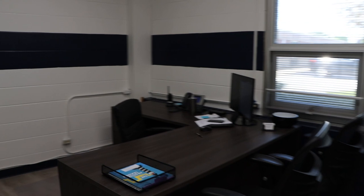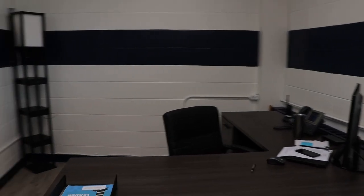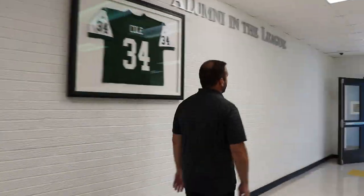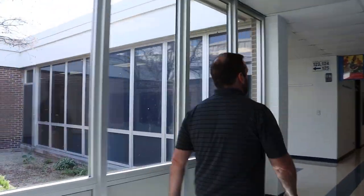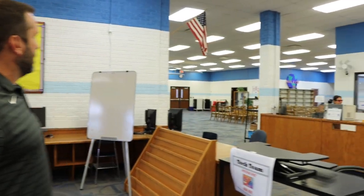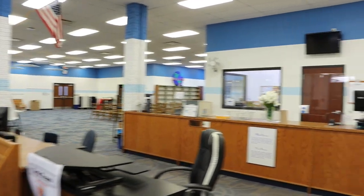This is the principal's office. This is the library, otherwise known as the IMC. We're still busy putting some things together, but this is an area where students can come to learn and/or relax during their lunch periods.